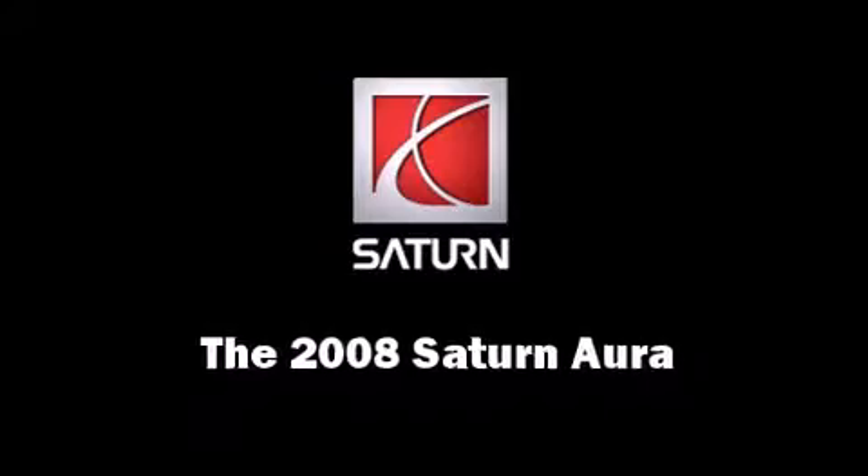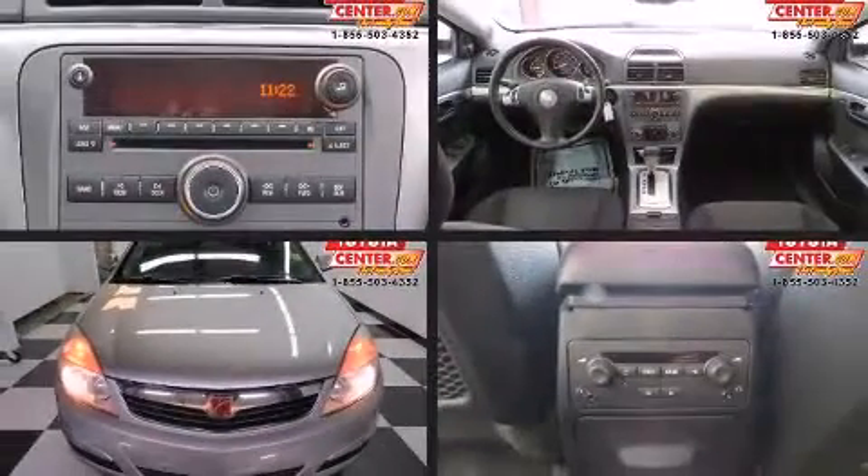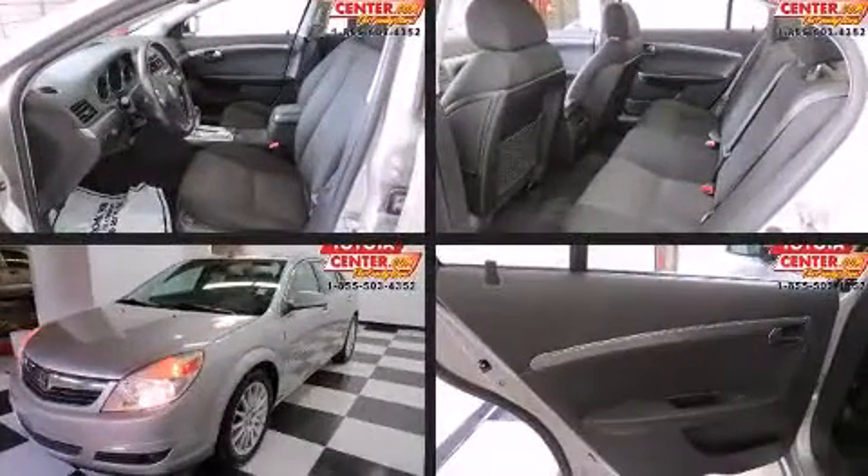Climb inside the 2008 Saturn Aura. It features a front-wheel drive platform, an automatic transmission, and a refined six-cylinder engine.